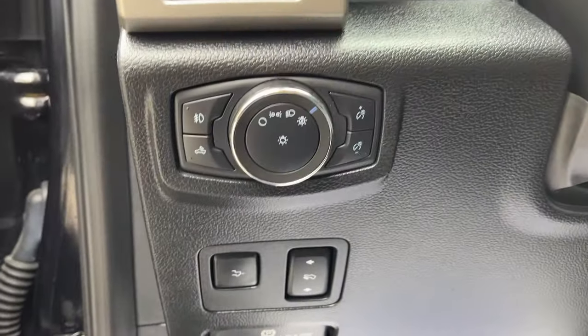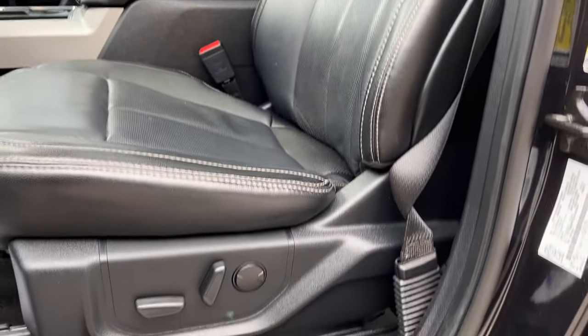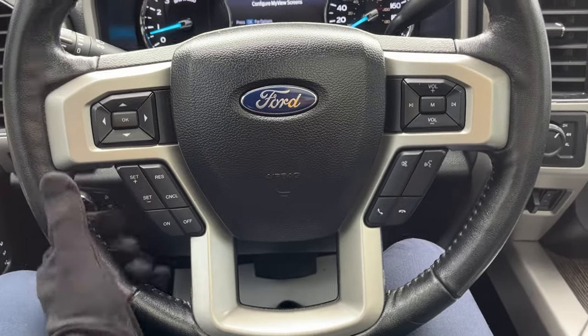Automatic headlights and you have power adjustable pedals and really comfortable heated and cooled bucket seats up front that are powered with lumbar. Stepping into the vehicle, you do have a customizable digital display right behind the steering wheel and a really comfortable steering wheel on here. You do have cruise control here.